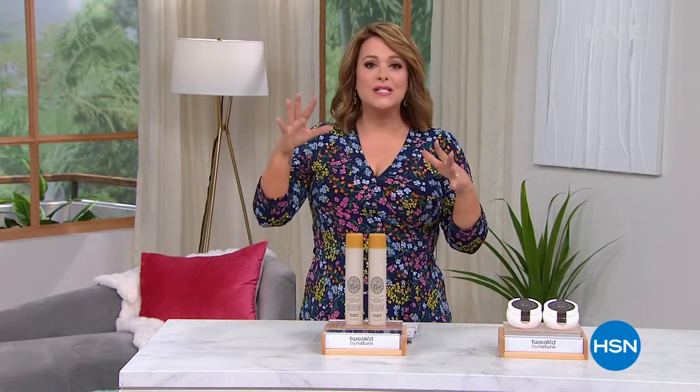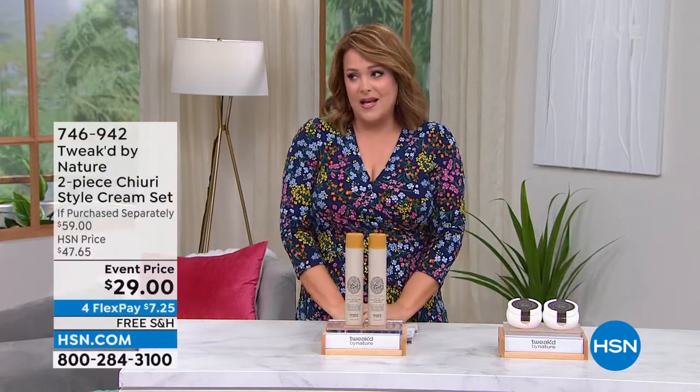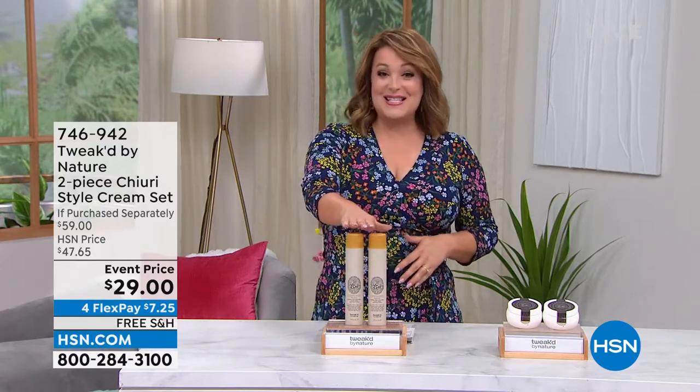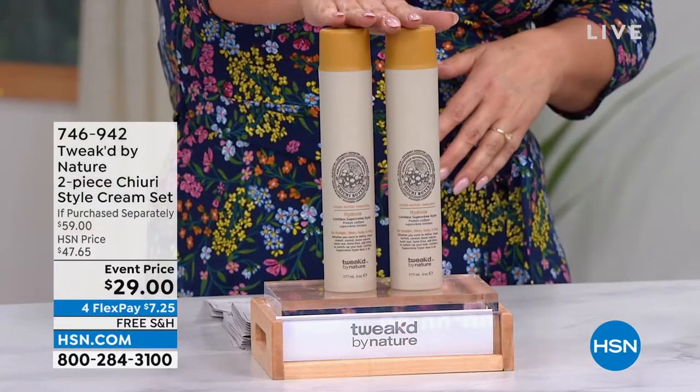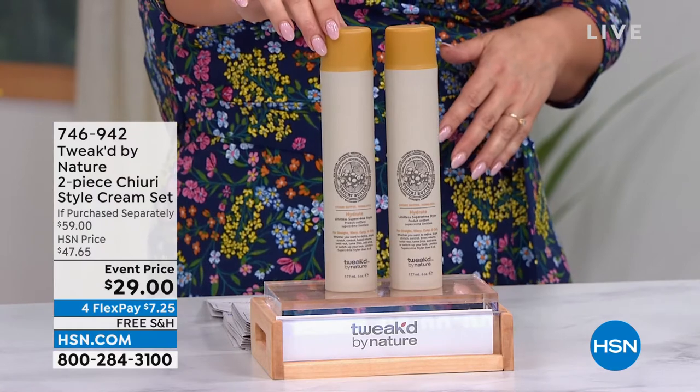Dennis Simeone, the founder, is known as the ingredient hunter. He travels the world and puts in really expensive ingredients in these products that just transform your hair. He selfishly made the Cherry Cream Styler for himself. And today you're getting a BOGO.